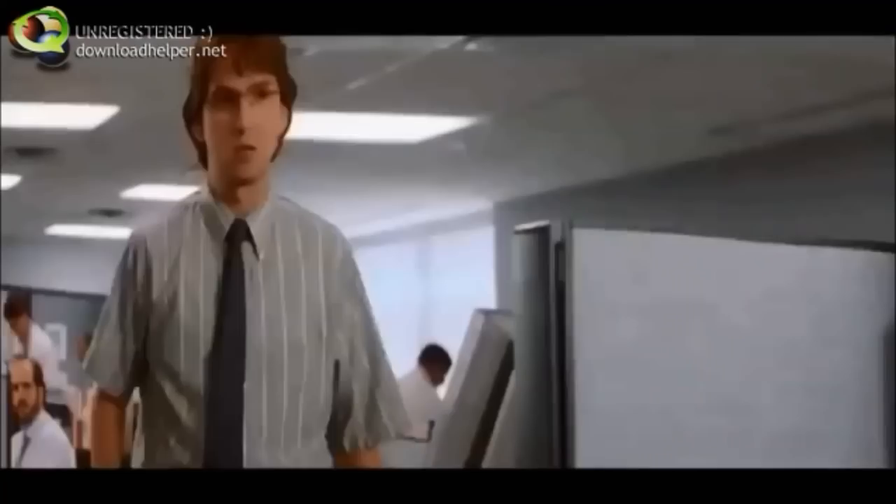PC load letter? What does that mean? Not again. Why does it say paper jam when there is no paper jam? I swear to God, one of these days I just kick this piece out the window. You and me both, man. Thing is lucky I'm not armed.